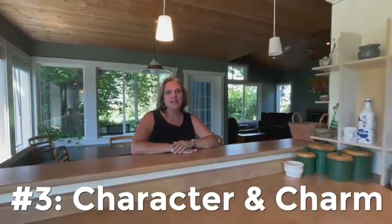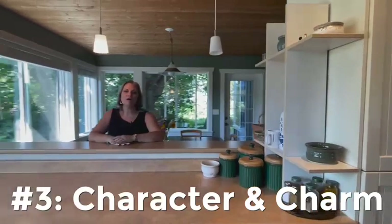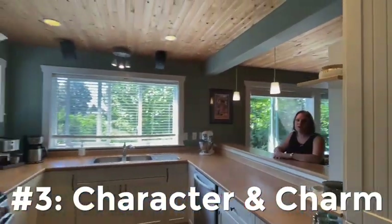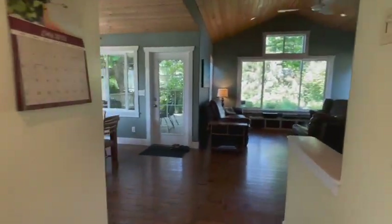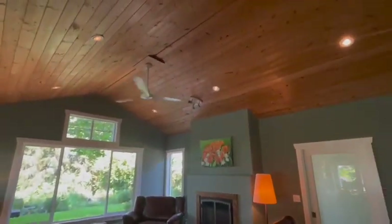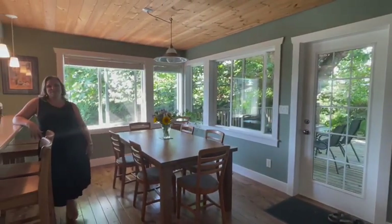Reason number three is character and charm. This home is so warm and inviting. It gives you that modern farmhouse vibe, from the hardwood floors to custom details throughout. Tons of large bright windows and a truly great room with a vaulted ceiling and custom wood details. Just imagine yourself having family dinners here.